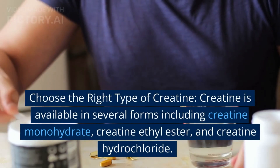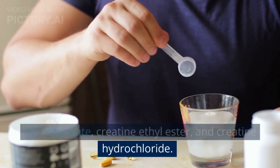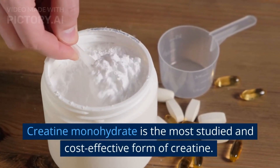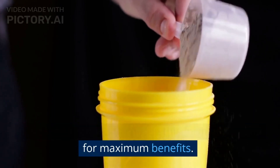Choose the right type of creatine. Creatine is available in several forms including creatine monohydrate, creatine ethyl ester, and creatine hydrochloride. Creatine monohydrate is the most studied and cost-effective form of creatine. It is recommended to choose this form of creatine for maximum benefits.